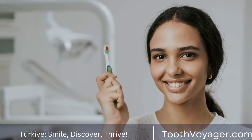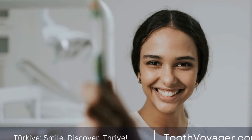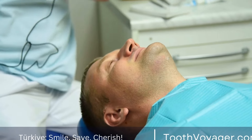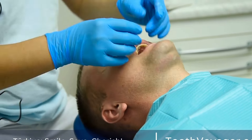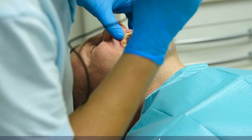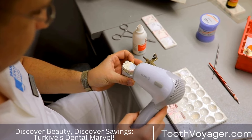So, if you are scheduled to have a root canal or are wondering what to expect after the procedure, rest assured that the recovery process is manageable and you will be back to your normal self in no time. We hope this video has provided you with some insight into what the recovery process is like after a root canal and has given you some peace of mind as you prepare for your treatment. Thank you for watching and take care of your smile.